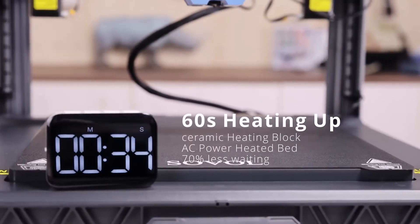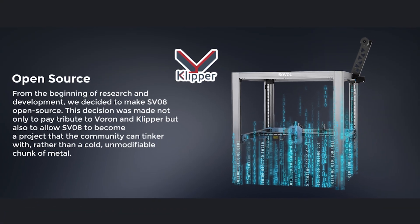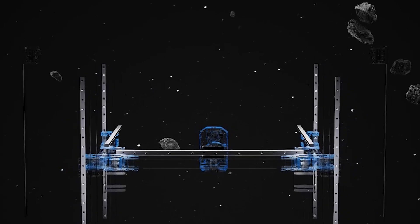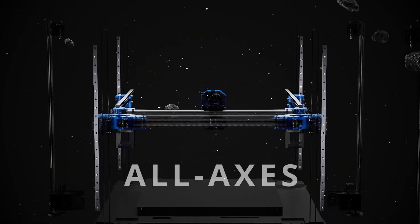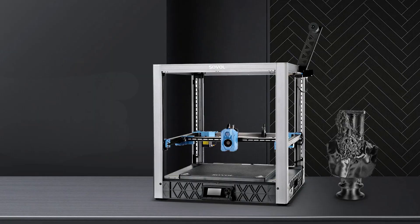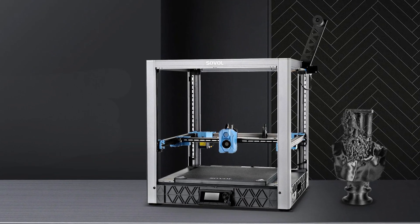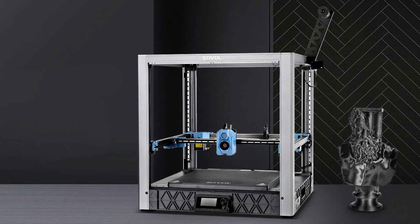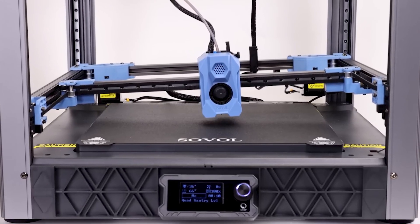The print area is pretty spacious, so there's room for bigger, detailed projects. Because it's open-source, it works with OrcaSlicer, which gives you special features like variable line widths, cooling adjustments, and better path planning for smoother prints. One feature that really stands out is the quad gantry auto leveling — with four independent motors on the Z-axis, this printer automatically levels itself. That means you don't have to worry about adjusting the bed manually, and your first layer will stick perfectly each time. There's also a sensor that helps with this, making setup easy and reducing print failures.